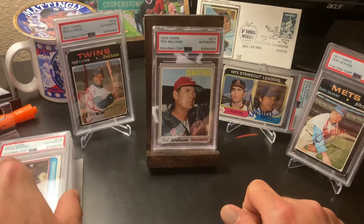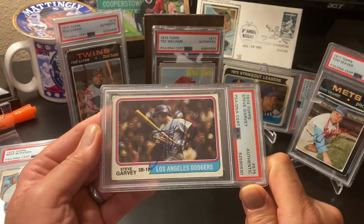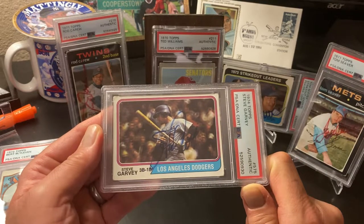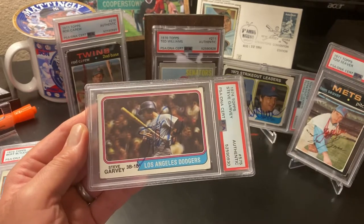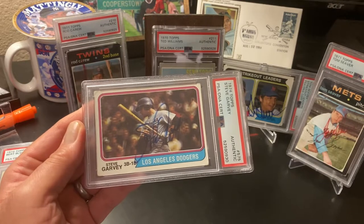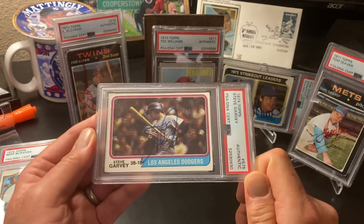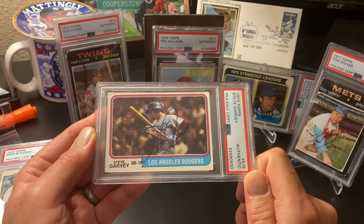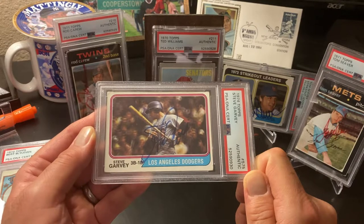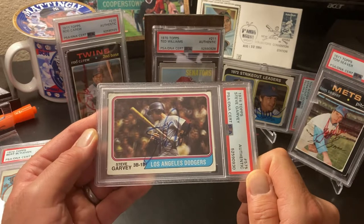Next one - Garvey. Steve Garvey should be in the Hall of Fame, in my opinion - absolutely in the Hall of Fame. This is his MVP season in 1974, a 74 Steve Garvey. Good guy, did it all - won a World Series, was MVP, All-Star MVP, I believe NLCS MVP. Probably the best first baseman in the National League in the seventies.